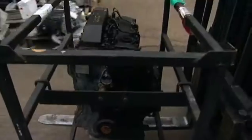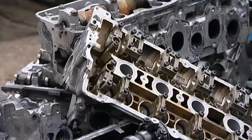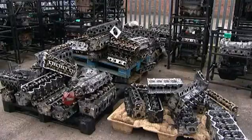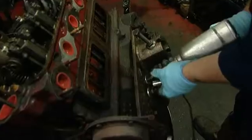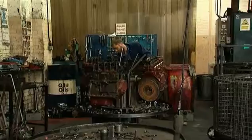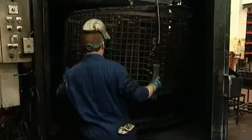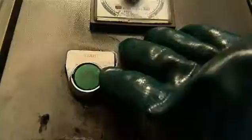Used engines arrive at Ivor Searle's Cambridgeshire site, where a team of more than 50 highly skilled technicians set to work recreating engines virtually indistinguishable from new. Batches of engines are stripped up to four at a time and sorted by hand before entering the first of many cleaning and testing processes.